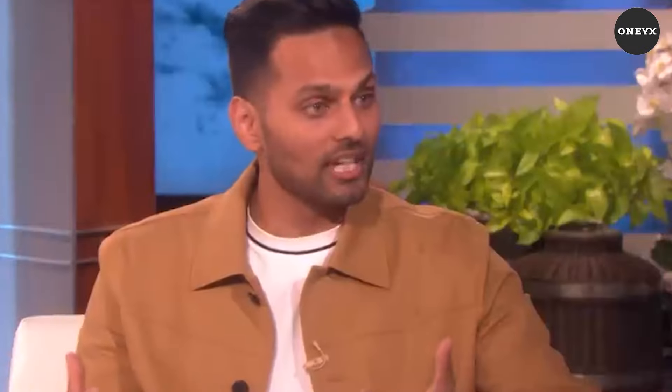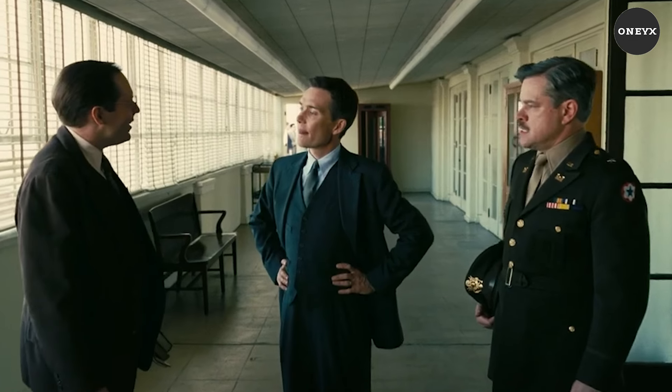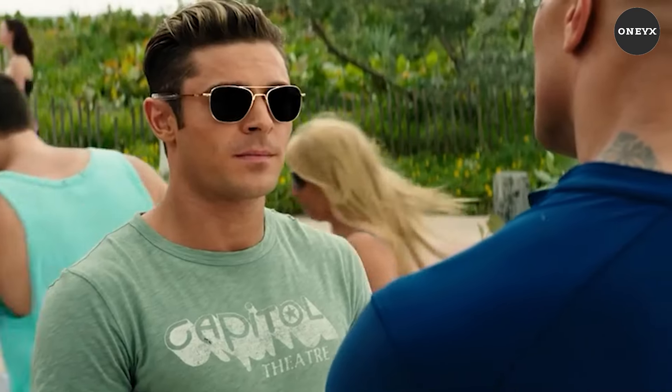In this video, we'll delve into proven techniques to unlock the full potential of your voice, from strengthening its physical foundation to mastering the art of modulation and delivery.